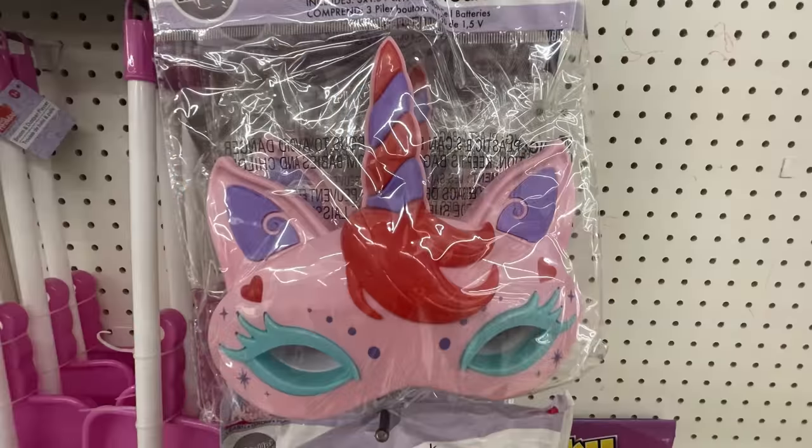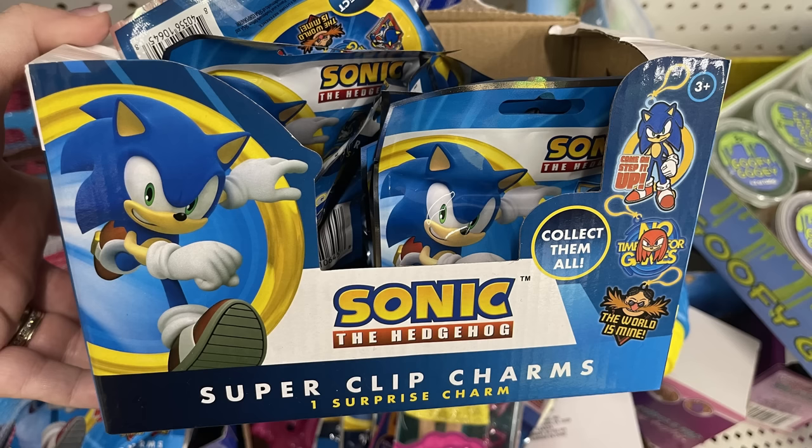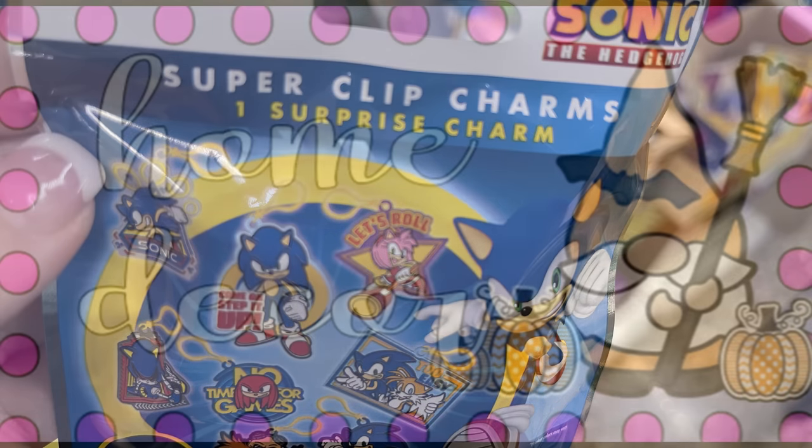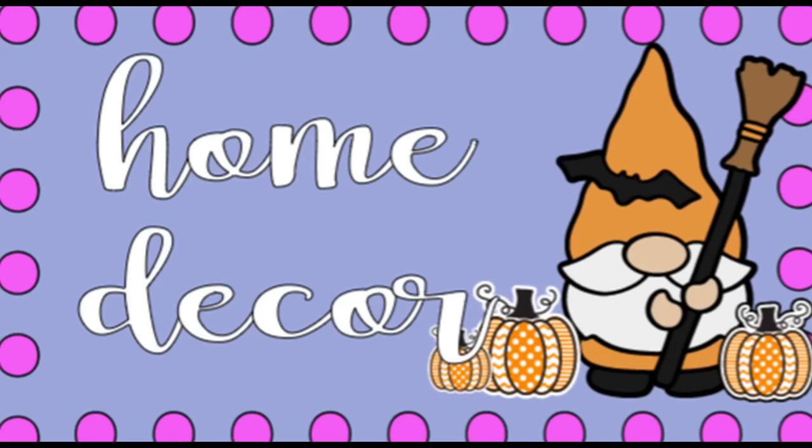Now over in fun finds — this week they put out some more of their light-up masks. I was able to find a new unicorn one. They also had a whole bunch of boxes of the Sonic the Hedgehog super clip charms — you get one surprise charm in each pack, and it comes with the clip.